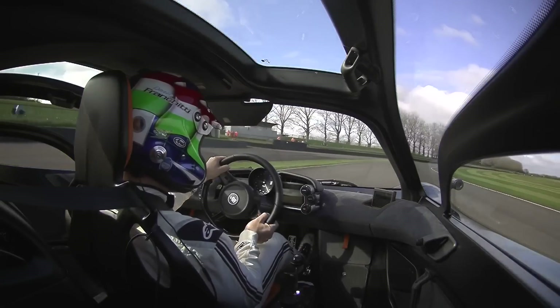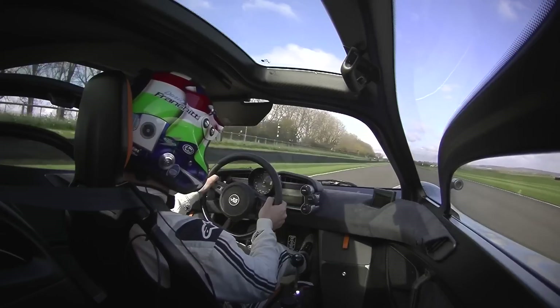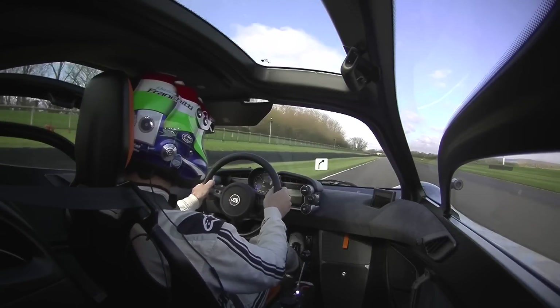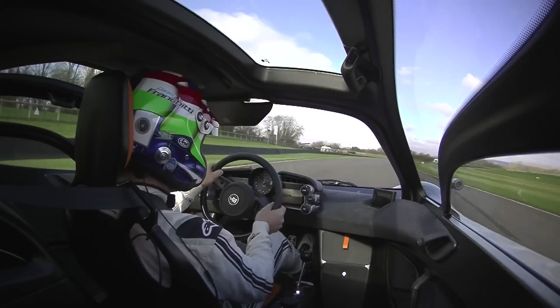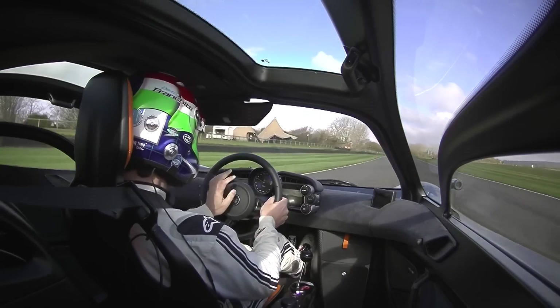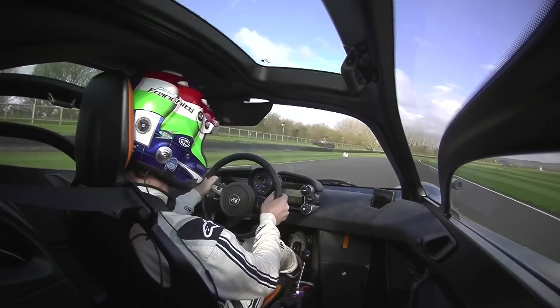It's definitely got more grip than the historic cars I drive. She's sounding good through the kink at Ford Water. Got the fan on. We're in high downforce mode at the moment, just trying to get a little more grip out of it.